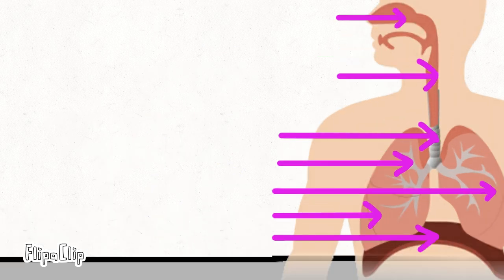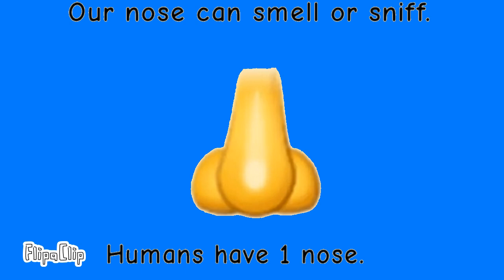Now let's pick up this word — where will we put that? Do you think the word is here? No! Do you think the word is here? No! Do you think the word is here? Yes, it is here! That's the nose!